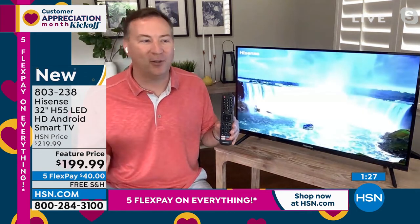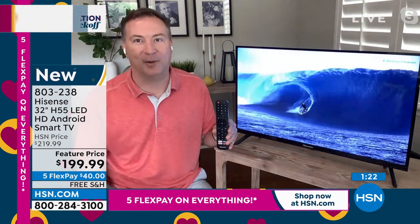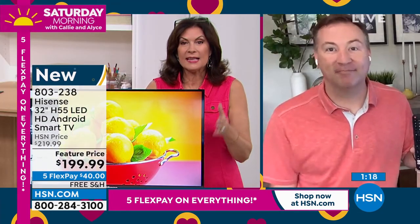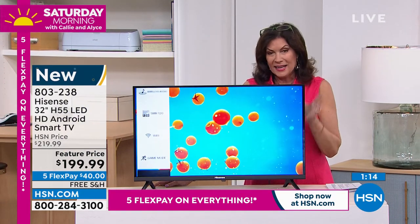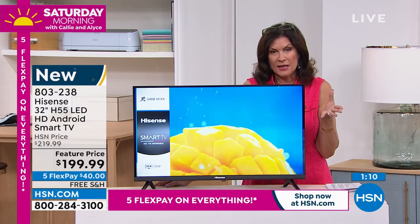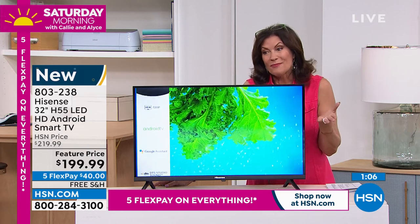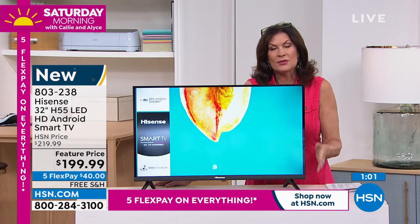All you have to do is plug it in and connect it to your WiFi. It's that simple setup and then you're ready to go. It is so simple, so easy, so affordable. If you can do it today, get it home and try it. Indulge yourself. We're still spending a lot of time at home and frankly some things are expensive out there, so maybe you want to stay home and just enjoy what's on TV. This is the way to do it.